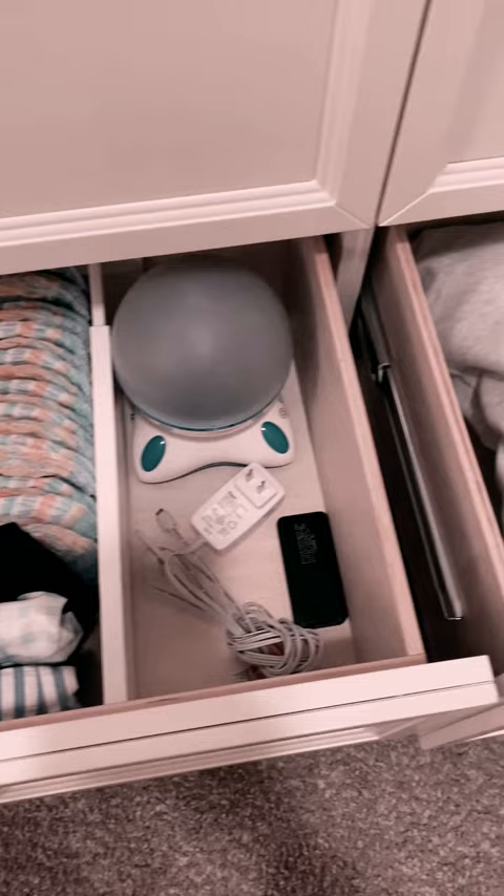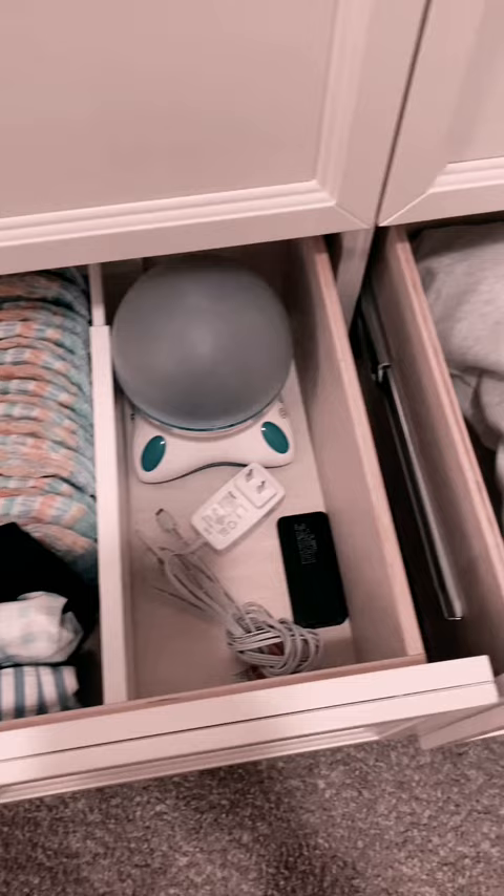Diaper pail bags, swim diapers, and swimsuits, as well as a nightlight. Travel lights and pack-and-play sheets.